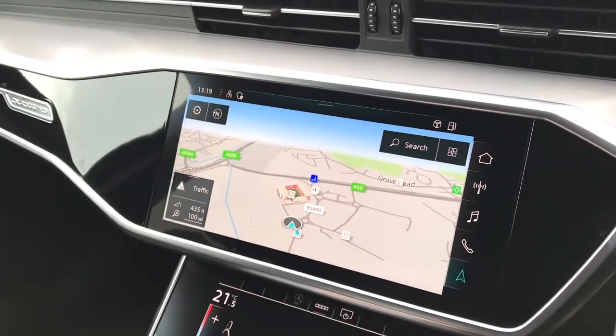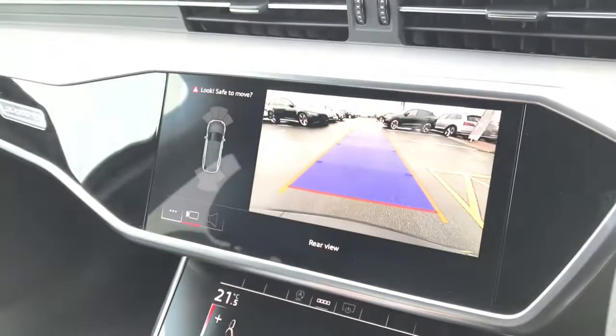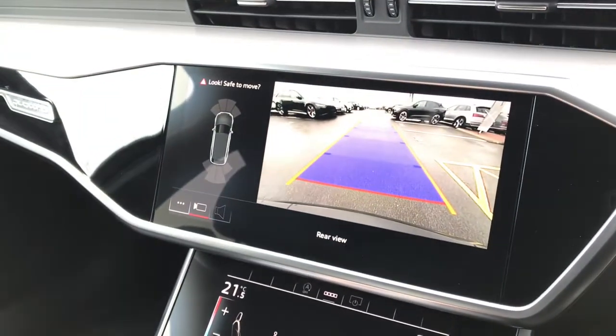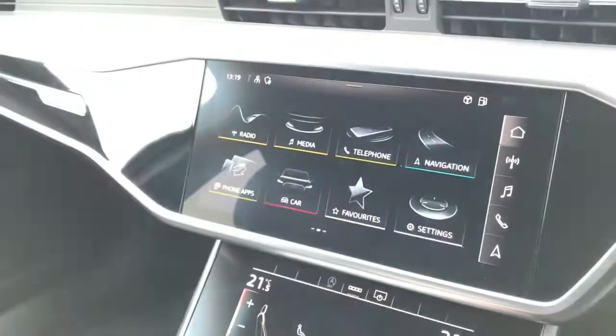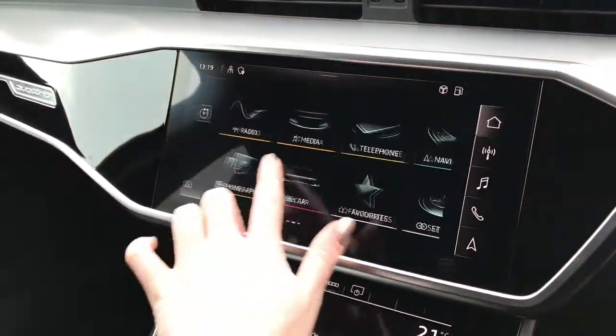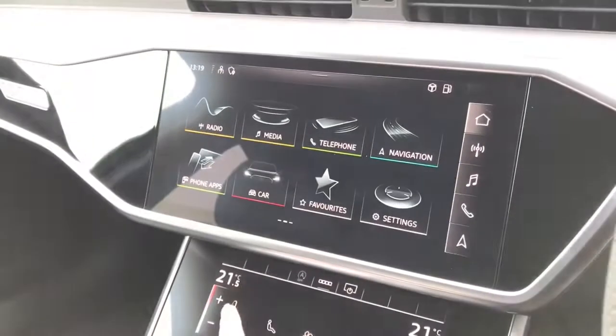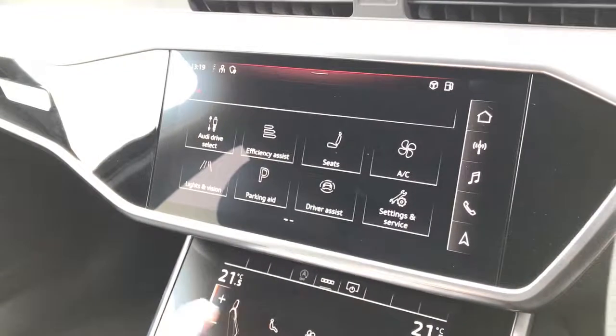Here is the touch screen MMI display with MMI navigation. The vehicle also has parking systems plus with the rear view reversing camera. The full Audi infotainment services can be seen here, and this vehicle also features the Audi drive select system.